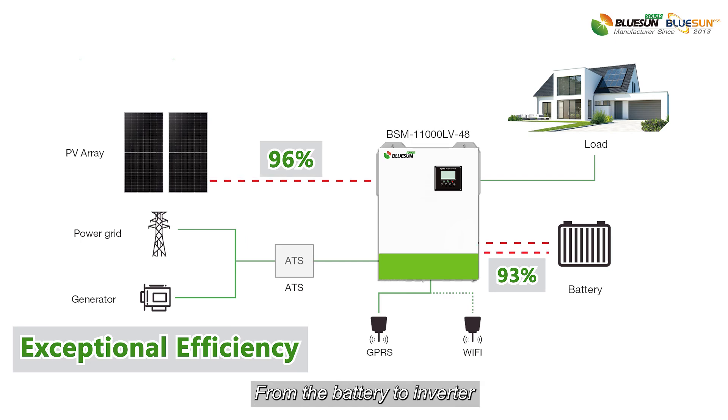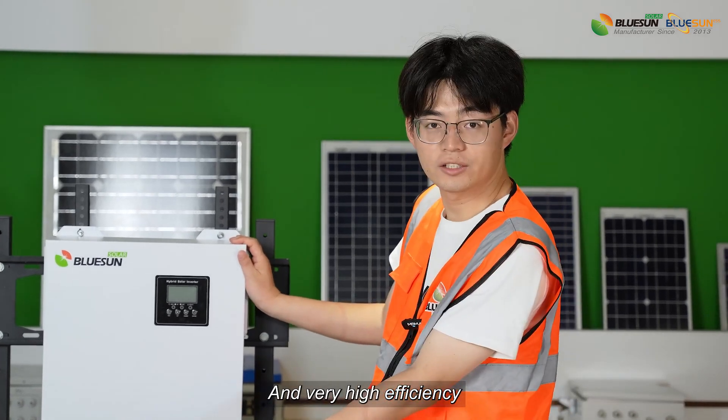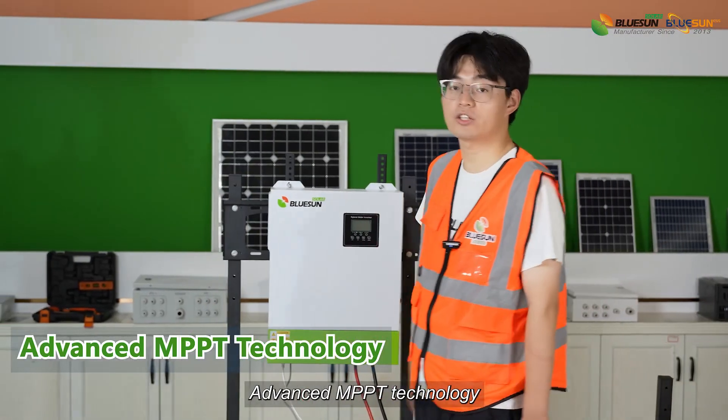From the battery to inverter, it has 93% — very high efficiency. It also features advanced MPPT technology.